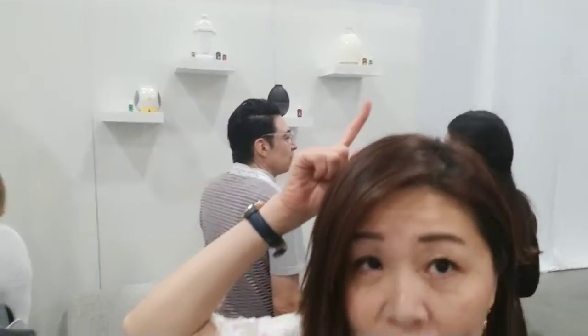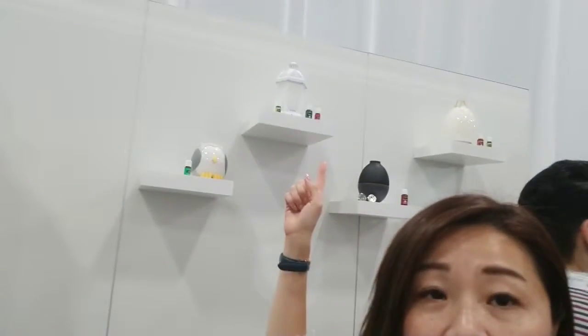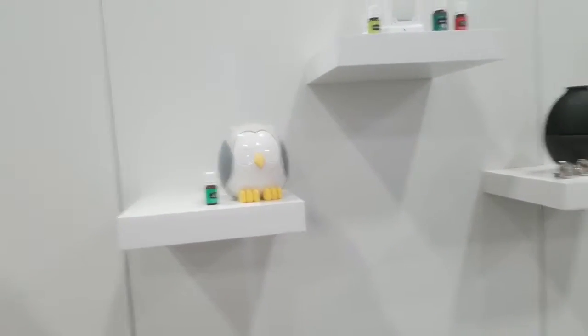Now we have come to the diffuser section. They have this one with a mist and it lights up — it's really cute. And then we have this lantern diffuser. Everybody loves this one called the owl diffuser — isn't it the cutest? I have bought one for myself too, even though I don't think my boys would want any of them.